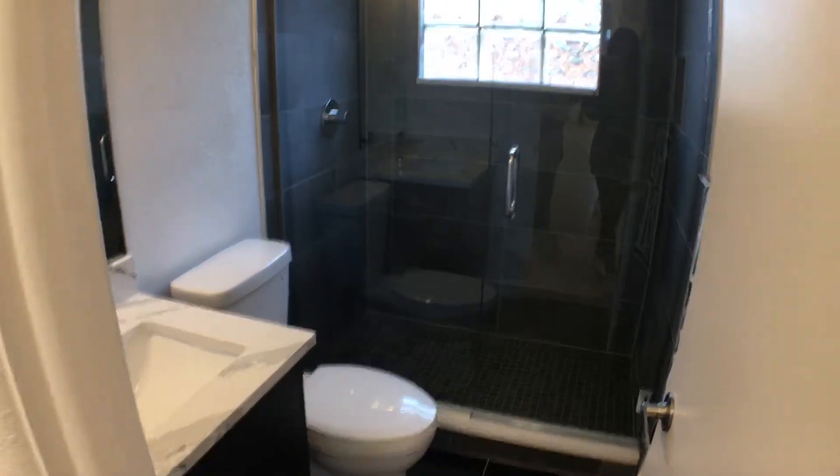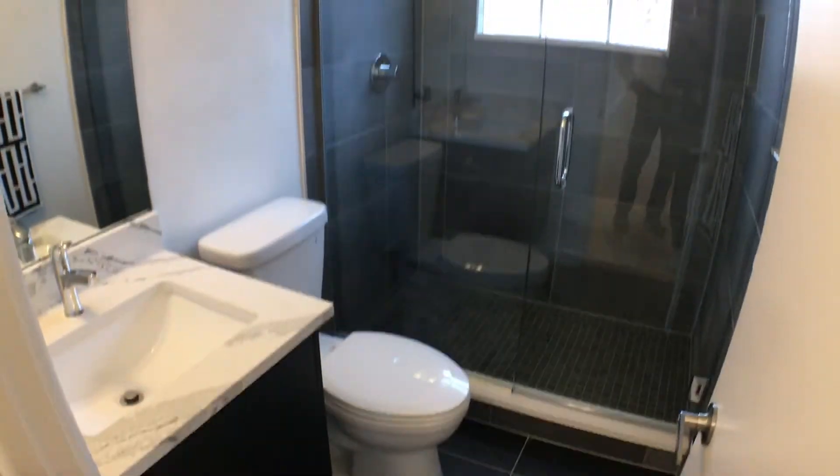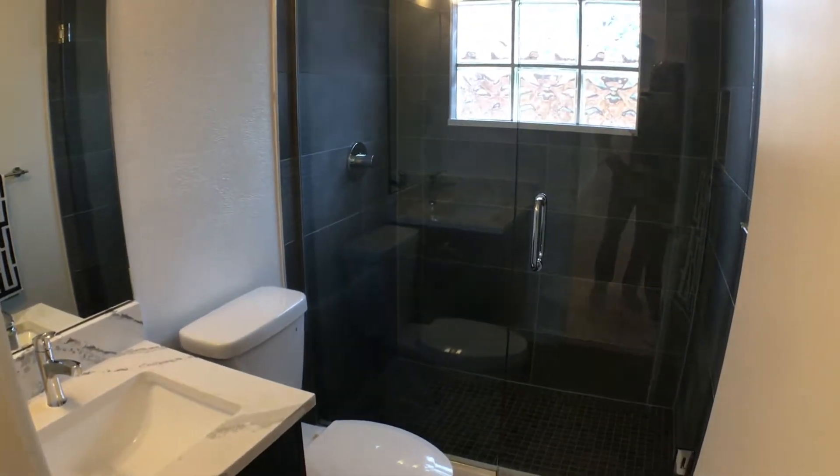As we look down here, we have the bathroom — completely redone as well. Recessed can lights, granite countertop. And this will be the second bedroom. Really nice closet as well.